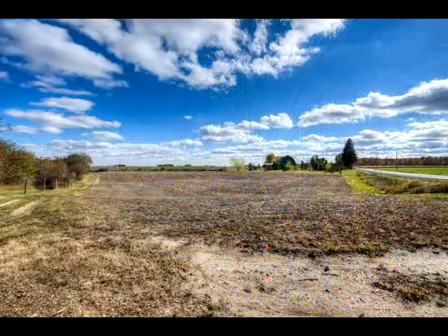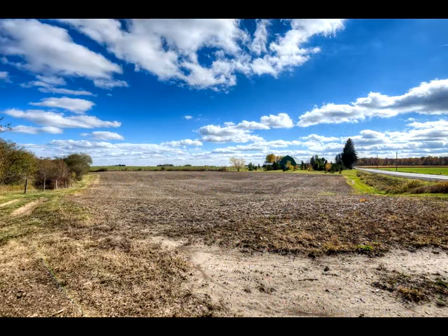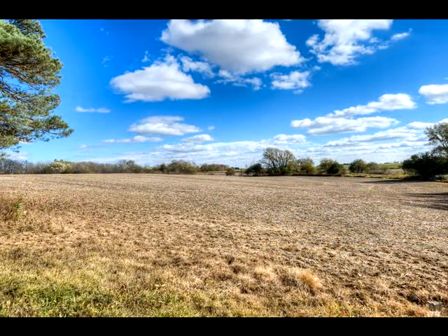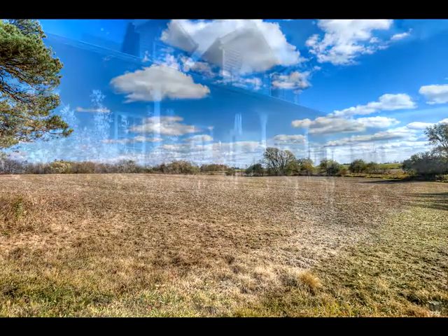This big-sky view is from the northwest corner of the property. The natural drainage shapes the land toward the creek bed that runs alongside the property.